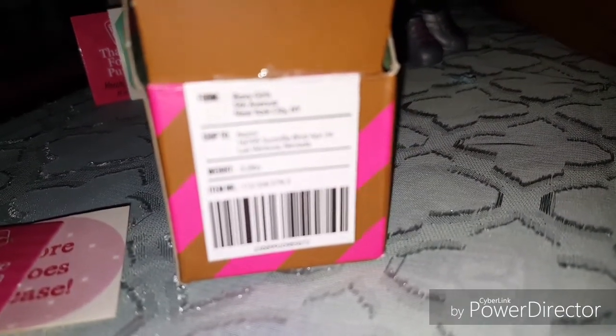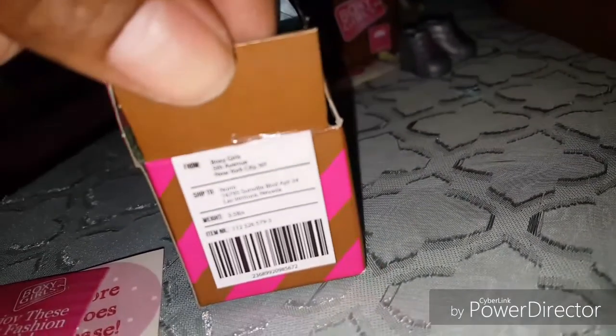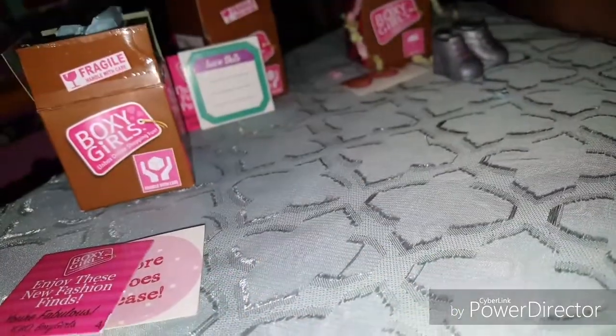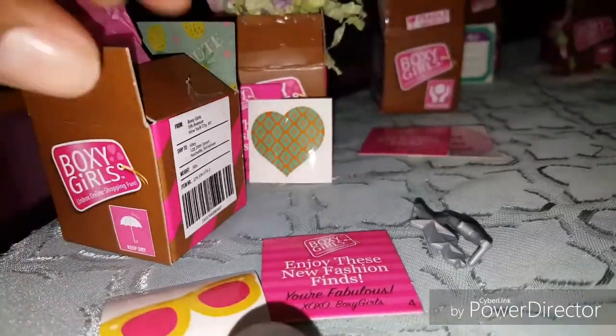It's like they're actually a package being sent to somebody — 'From Boxy Girls, shipped to Naomi.' That's what these boxes say. It's so funny!